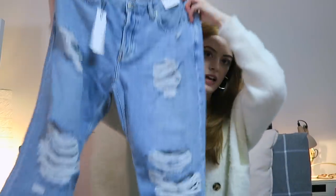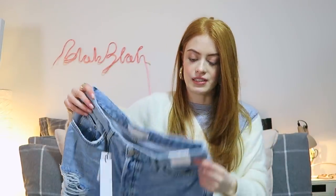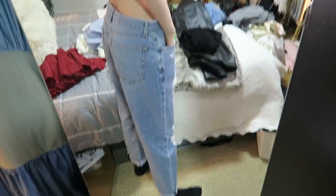Next up from Topshop I got a pair of jeans — these are the Hayden jeans and again I sized up. I'm kind of in between an 8 and a 10 in Topshop jeans so I went for a 10. They're very baggy and slouchy style which I love. I get so many compliments on my Pull & Bear jeans — I'm actually wearing them now. They're really slouchy and straight cut and I love styling them. I think they're really figure flattering if you're wearing a really tight top.